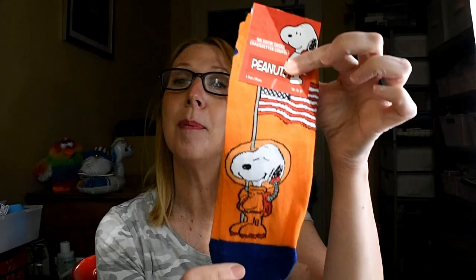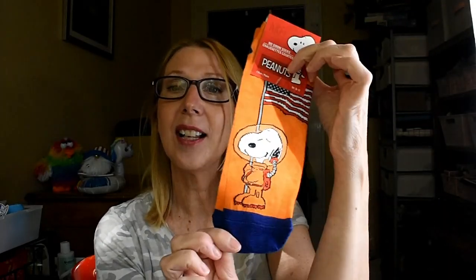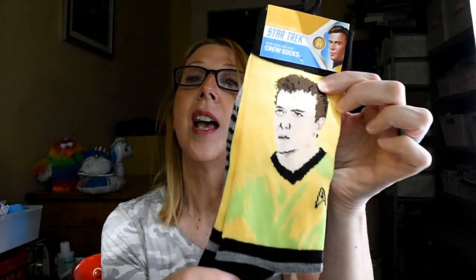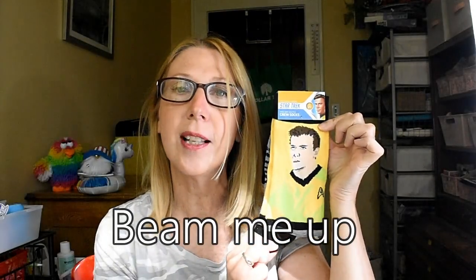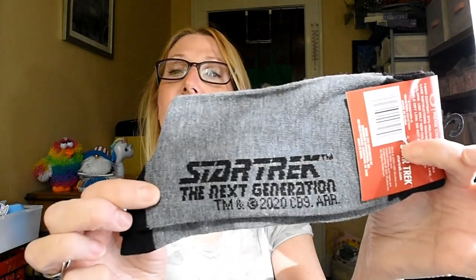I also picked up for myself these Snoopy socks — Peanuts. There he is as a little astronaut. Absolutely adorable. And then for one of my co-workers, I'm putting this away for a holiday gift — Star Trek, Captain Kirk. He is going to just be thrilled. He is not a Dollar Tree shopper, so he's going to be amazed that I found him Star Trek socks.